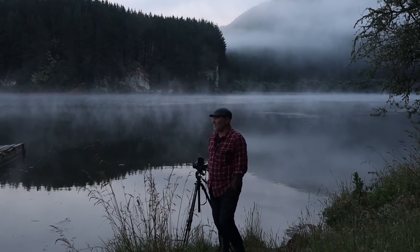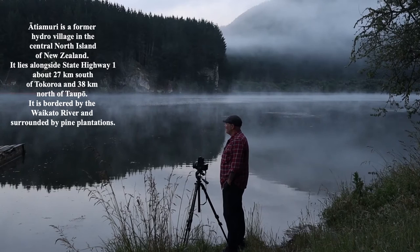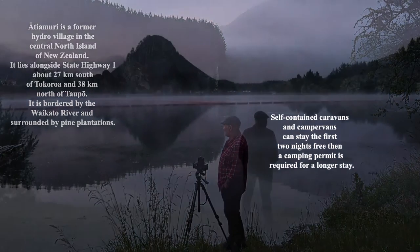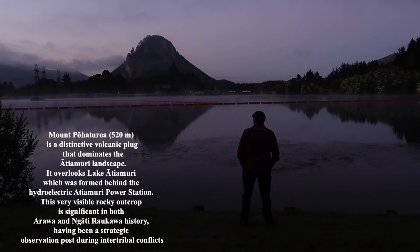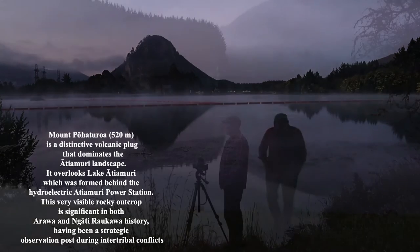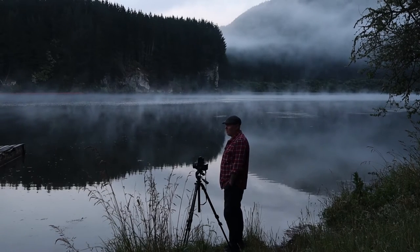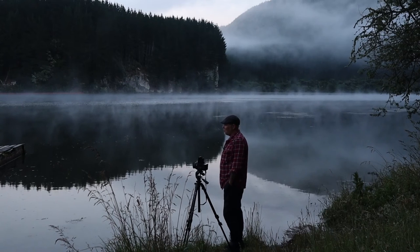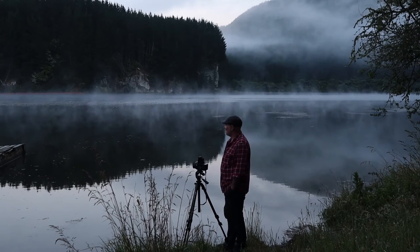Morning guys, so this is the ATI Amori Dam - beautiful spot, free parking here tonight. I think you get two or three nights. Absolutely glorious, and across the dam is an old favorite subject of mine: that is Mount Pohateroa. It's a magma plug of an ancient volcano - the body of the volcano has eroded over time and left that plug stuck up. Every time I drive past it, between Auckland and Taupo, it just stands out. It really does remind me of an American Midwest landscape.